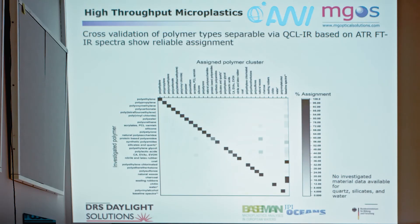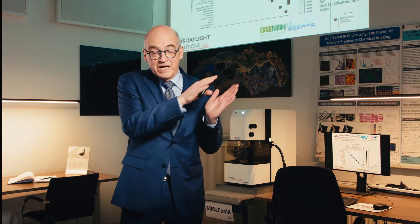Now let's focus on the cross-validation of natural polymers. We have a list of polyethylene, polypropylene, polymethylene, and others, compared against assigned polymer clusters. Ideally this would be a 100% line. For polyethylene we achieved 100% assignment; for polypropylene, 96% hit rate. Other polymers range from 70%, 60%, down to 50%, depending on the material.